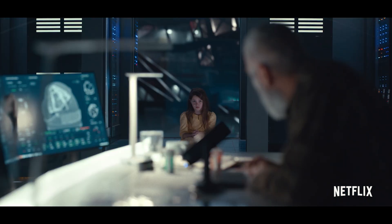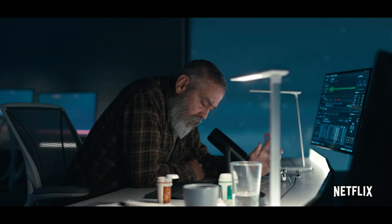Come in, Aether. This is Barbeau Observatory. Are you receiving this? Is anyone out there?